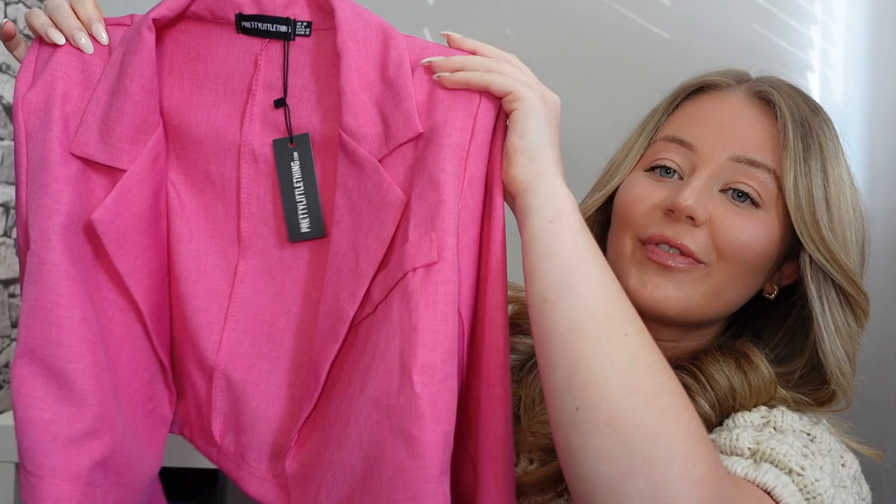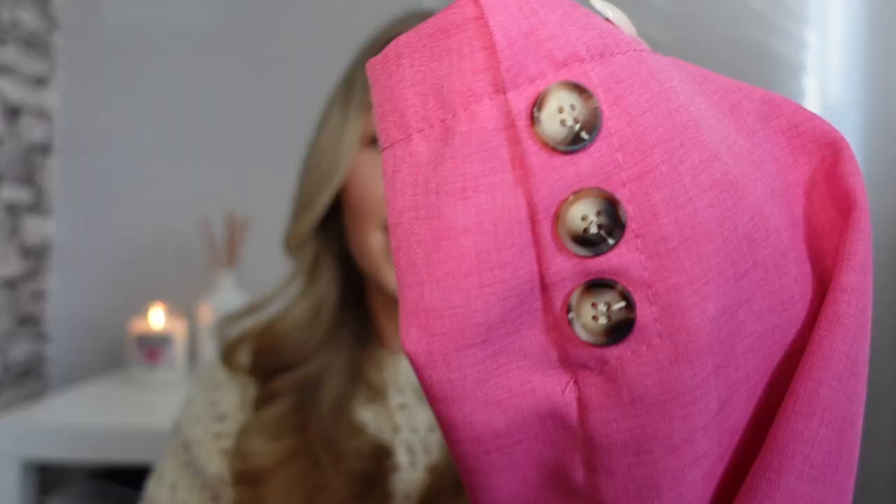Next is a really cute cropped blazer in pink — it's got shoulder pads, long sleeves, and cute little tortoiseshell buttons on the sleeves. I love the color, but the material is really really thin and see-through. I get a lot of my blazers from Zara and this just isn't Zara quality. It's probably not that much cheaper either, so unfortunately I probably won't be keeping this. I wanted to show you anyway because it is cute — I picked it up in a size 10.